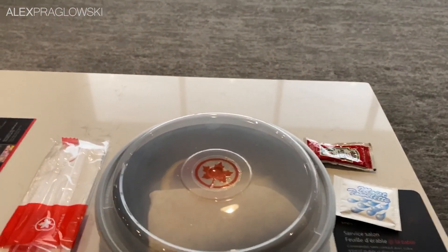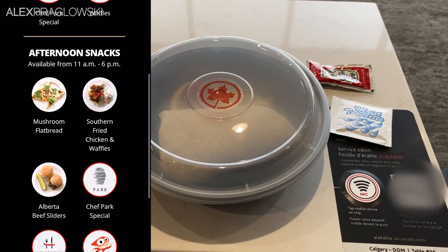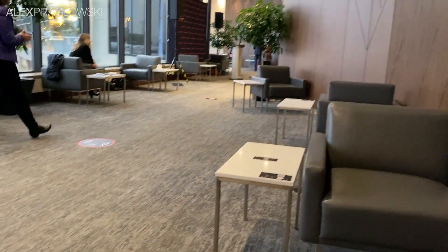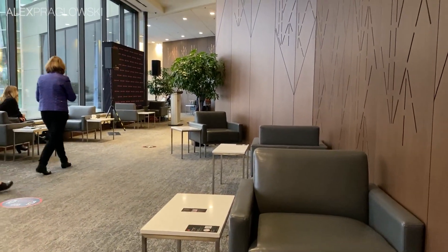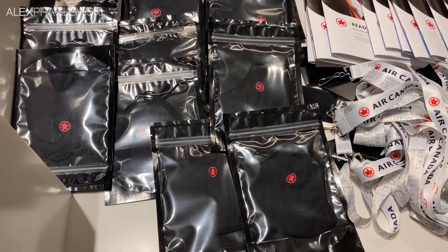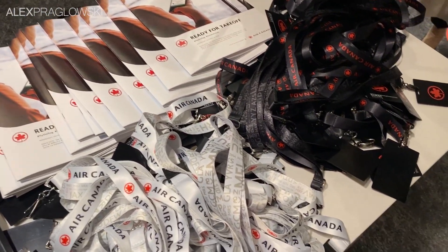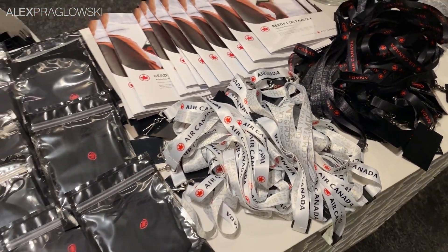The buffet is no longer a thing, obviously, but you can still order hot food to your table by scanning a QR code, and it'll be brought to you. There are also some packaged snacks and drinks available, but you do have to ask for them. At the front, we were also given complimentary Air Canada masks in sealed packages, in addition to a pamphlet outlining the Clean Care Plus program.